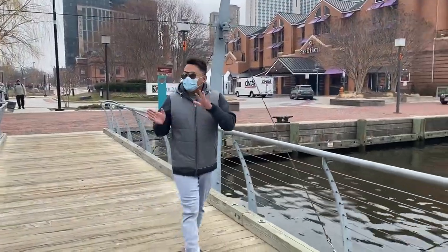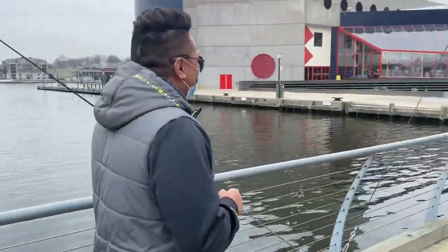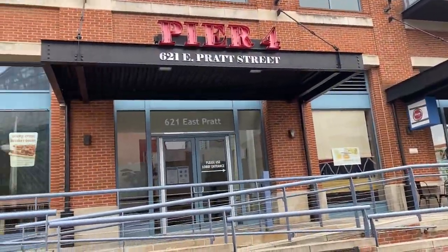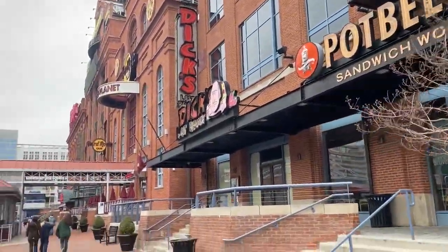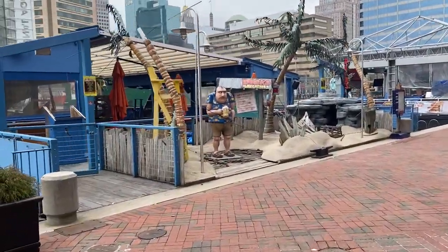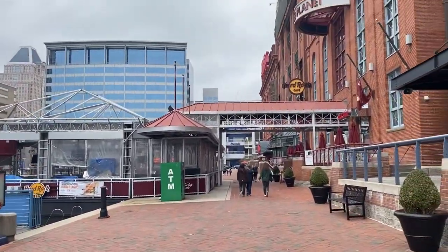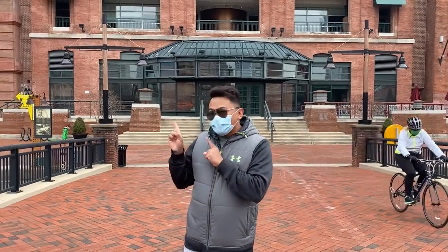All right guys, so we're going to the Inner Harbor. Hi guys, so we're in Inner Harbor Baltimore. As you can see there are a lot of great places here you can visit — first off is the Phillips.